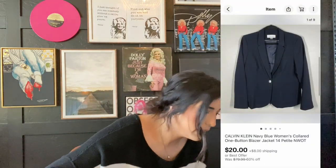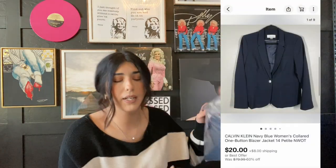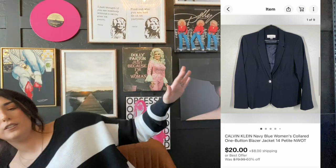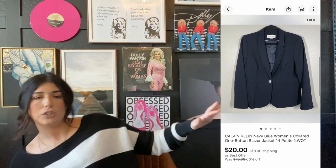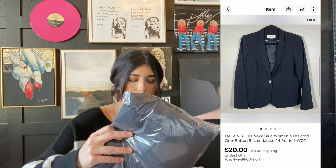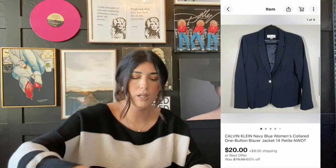The next item that sold is this Calvin Klein blazer in size 14. This one was from a liquidation palette for $6. It sold for $20 plus shipping — not too bad.